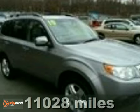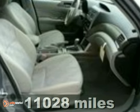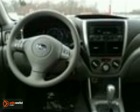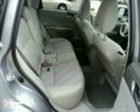Here's a fully equipped 2010 Subaru Forester in the new body style. It comes with automatic transmission, the premium package and heated seats. It also has alloy wheels and a power moonroof. The factory warranty only makes it more attractive. Come in and take it for a test drive today.